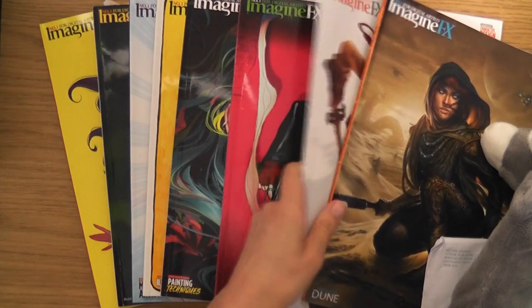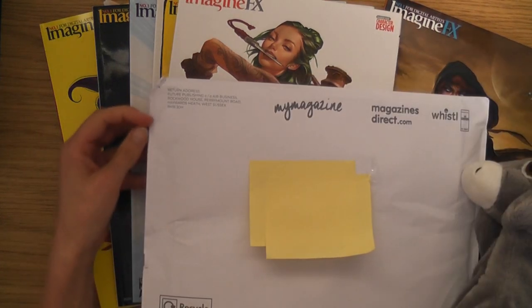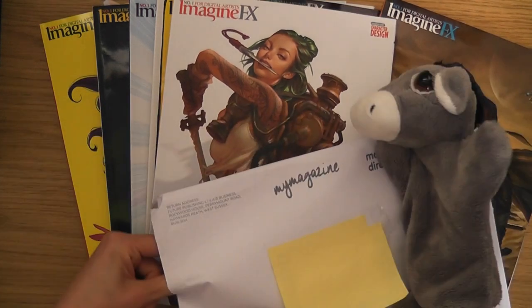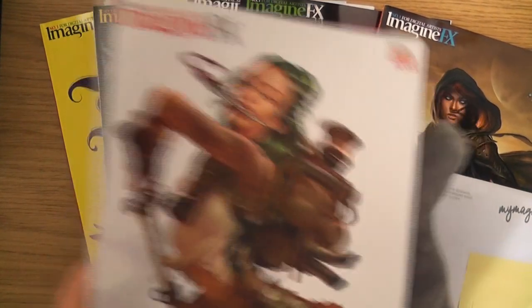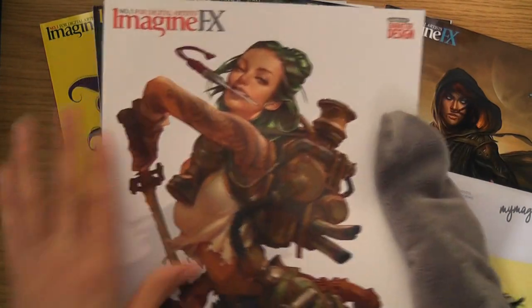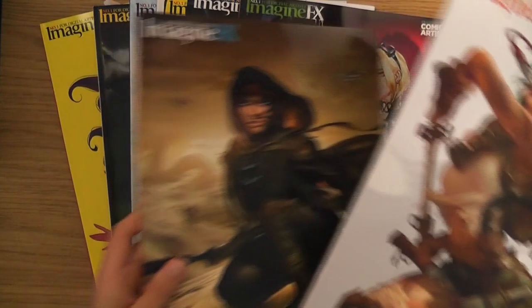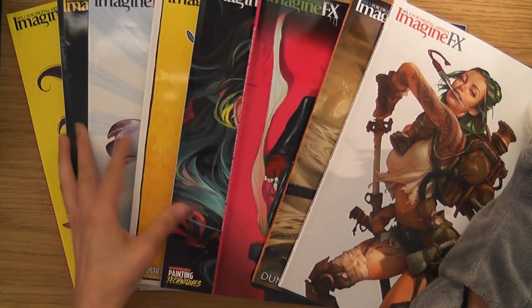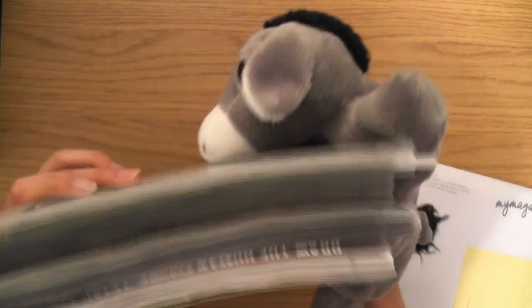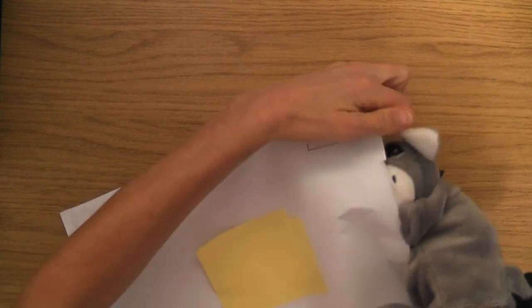So far we've had issues 200 to 207, so this one should be issue number 208, which might actually be January 2022. If that's the case it won't be a Derek the Doinky one. My favourite cover so far was issue 206 because it had a nice matte cover - I'm hoping they do that again, because normally it's all glossy and shiny and I don't like that. Let's get into it - Derek's going to let us in.